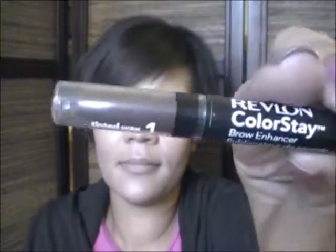Another thing I'm loving is my Revlon Color Stay Brown Hancer — it's a brow wax on one end and highlighter on the other. Another thing is the CoverGirl concealer stick — this is just a plain old-fashioned concealer stick and my color is 715 Medium. I use this for covering up little blemishes on my face.